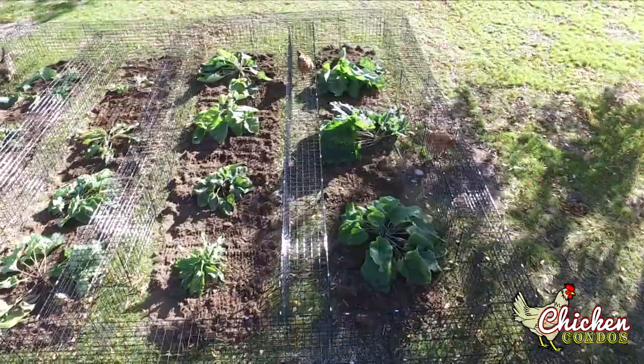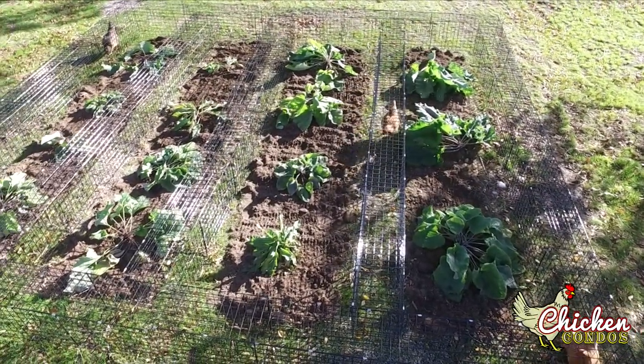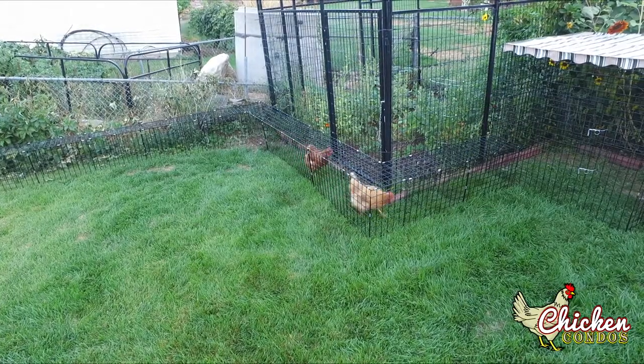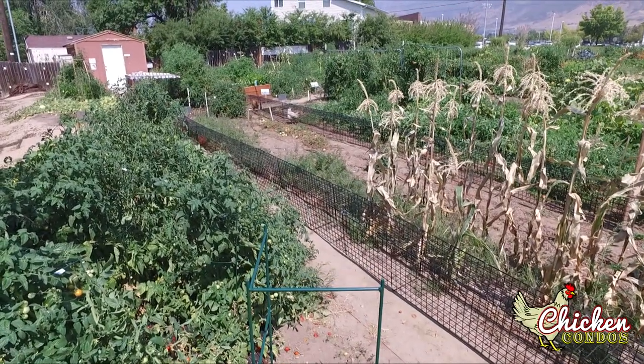Chicken manure contains essential nutrients for many plants to thrive. With chunnels, all this happens organically without damage to your yard or garden. Just set your chicken tunnels up to follow your yard's fence line, the garden's perimeter, or right down the rows, then let your chickens go to work.